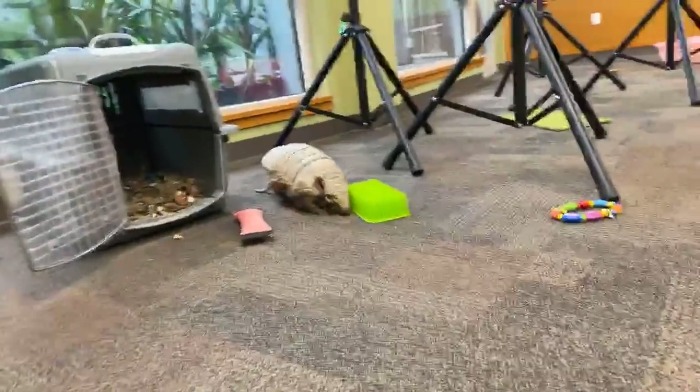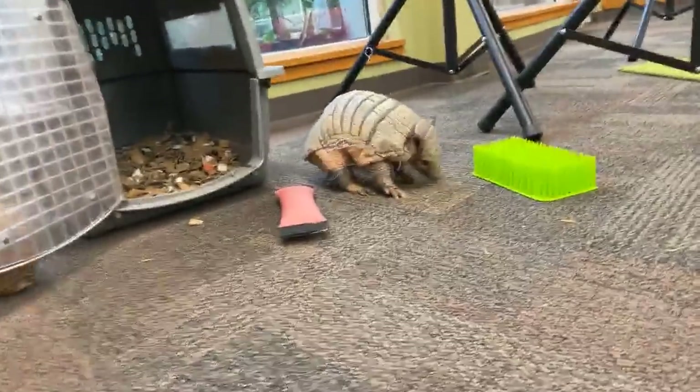They look like little wind-up toys sometimes. Or ballerinas running on their toes.